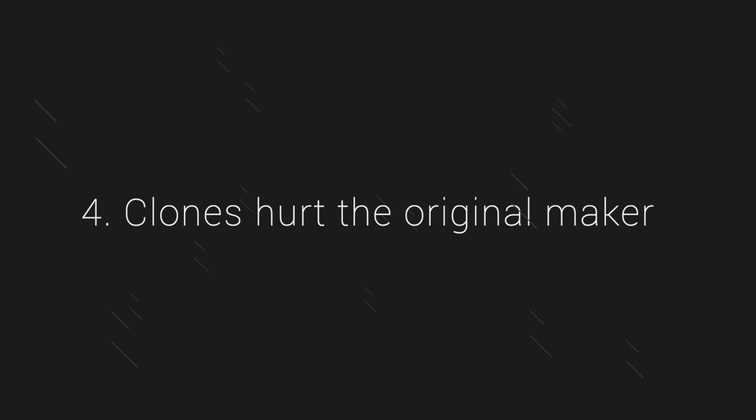The fourth reason is that clones come at the detriment to the original creator, and I know a lot of people don't believe that. They say if I'm buying a clone, I wouldn't buy the original to begin with — but I don't buy that for a second. It cheapens the value of the real deal and keeps more people from supporting the original creator. Clones are a detriment to everybody except for the person making them. The person buying the clone isn't getting the real deal or the true craftsmanship, and the only one profiting is the clone maker. I cannot support that.